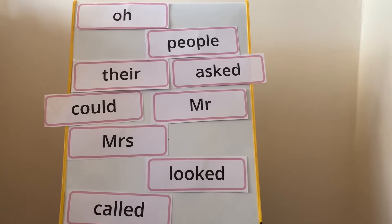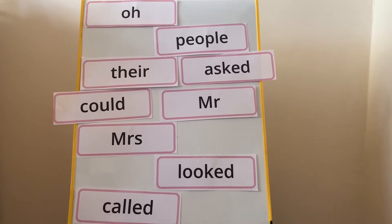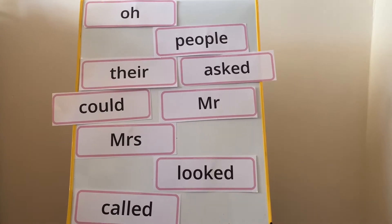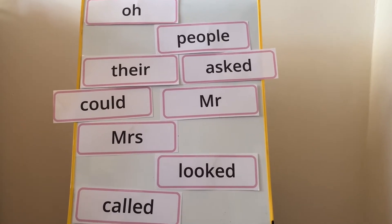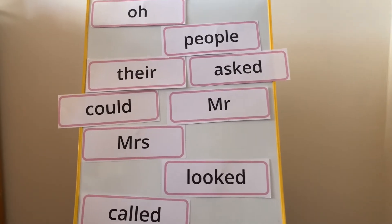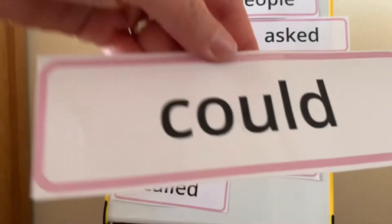Now for tricky word practice. OK, I'm going to say a word — see if you can spot it and we'll take it away. The first word is 'could'. Can you see it? Well done. There it is. Could. You say it. Could.